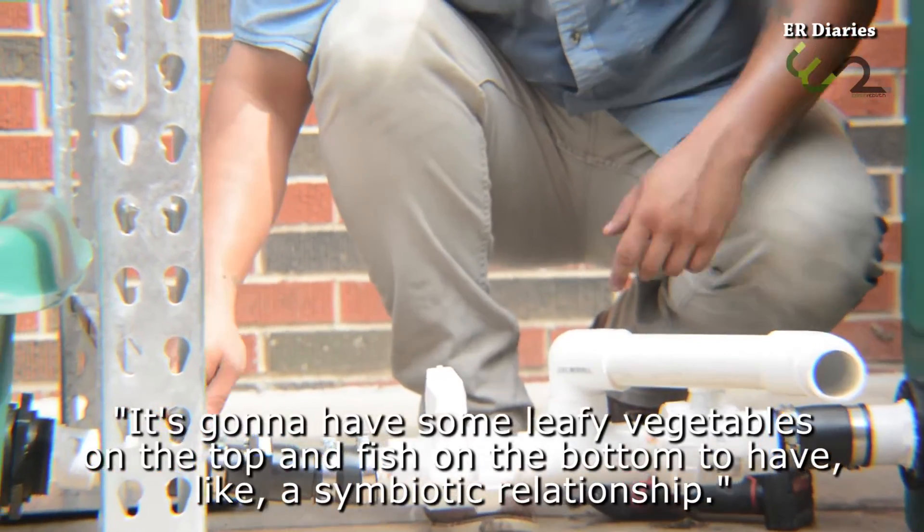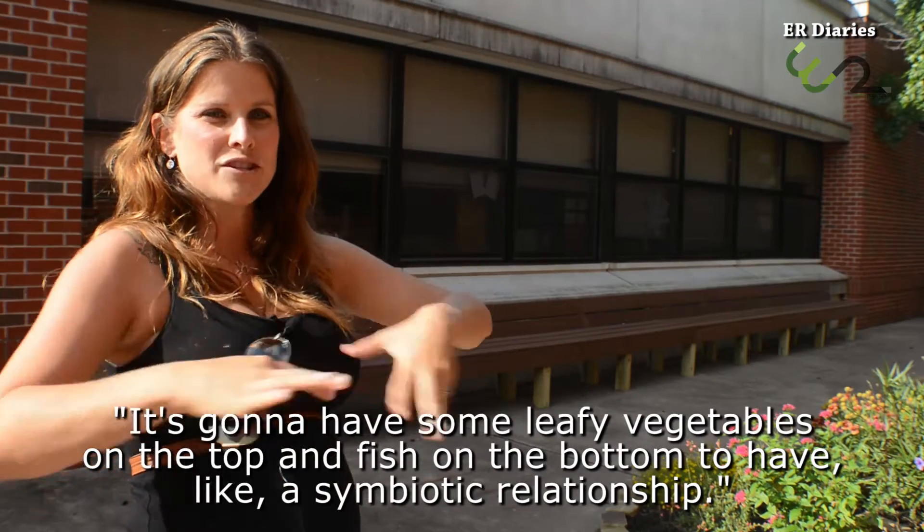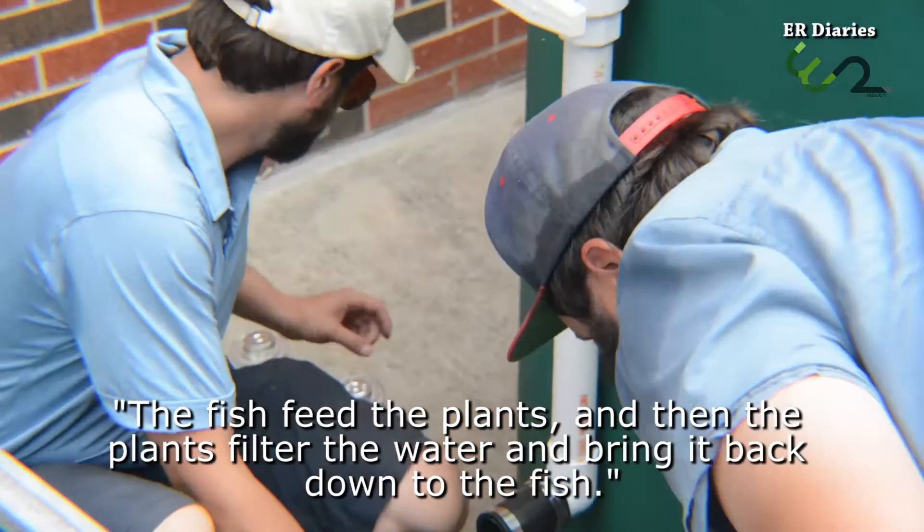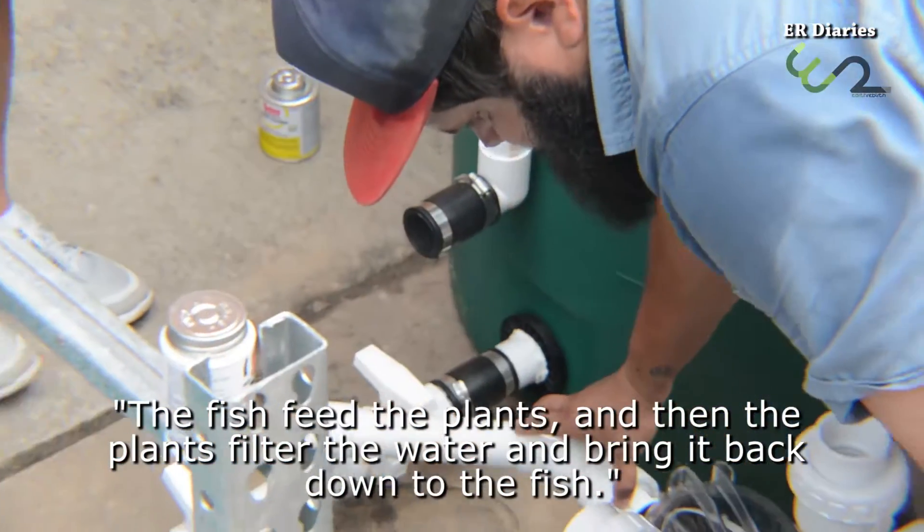It's going to have some leafy vegetables on the top and fish on the bottom to have a symbiotic relationship — the fish feed the plants, and then the plants filter the water and bring it back down to the fish.